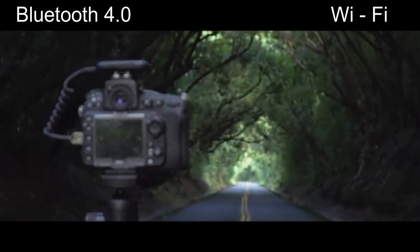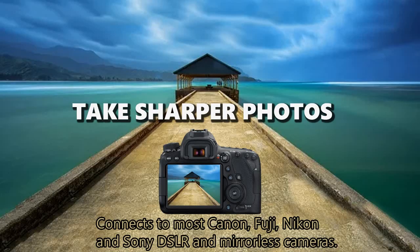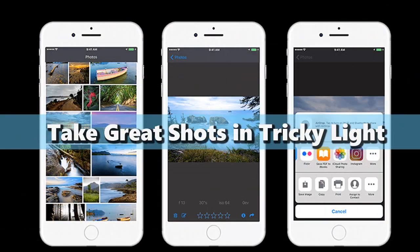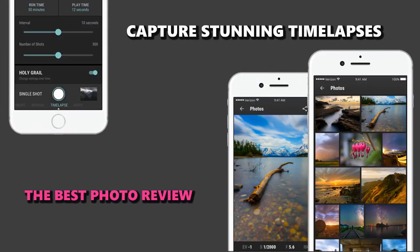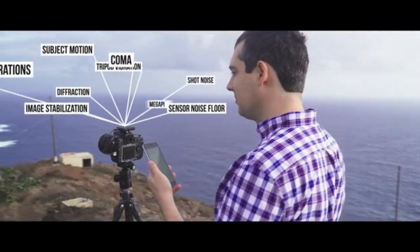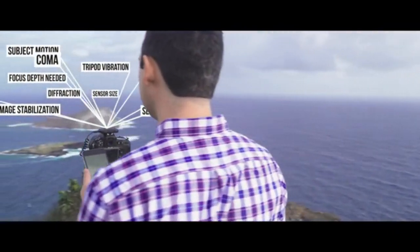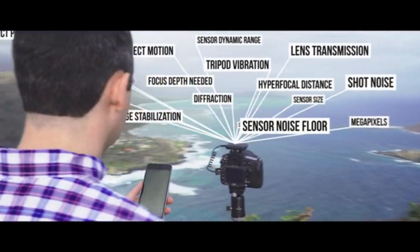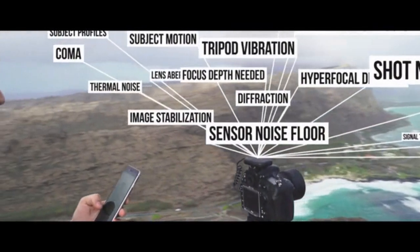Arsenal's AI searches to simplify the process. Next, it fine-tunes the suggestions by analyzing 18 different factors. Arsenal uses state-of-the-art machine learning to help you take a great photo in any condition.